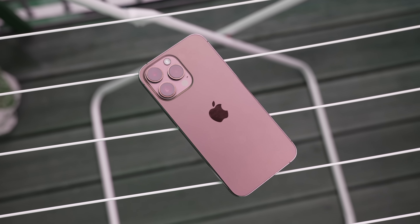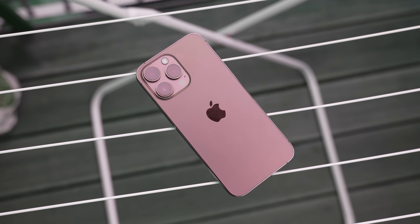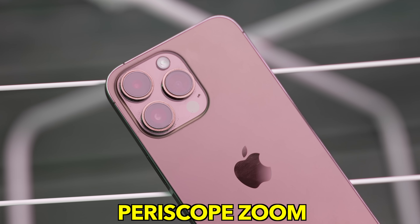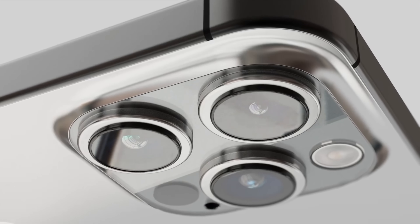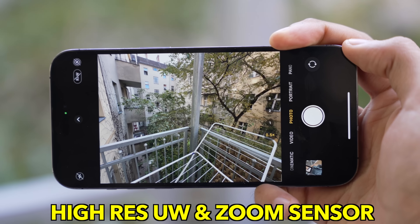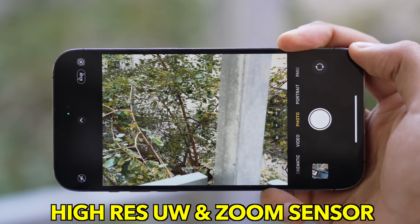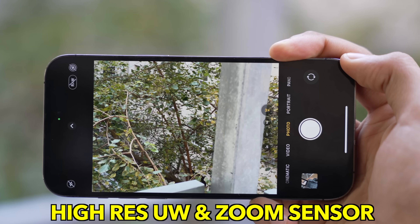We have a major camera upgrade to the telephoto sensor of the iPhone 15 Pro Max. For the first time, we're getting a proper periscope zoom on Apple's biggest and most pricey iPhone. In addition to that, we're also getting high-resolution zoom as well as a high-resolution ultra-wide angle sensor, again exclusive to the iPhone 15 Pro series.